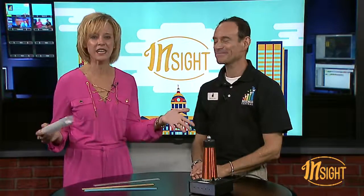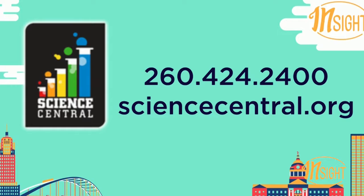You make science so fun. Get to Science Central — check it out today. It's for everybody: younger kids, older kids, adults — everybody will love it. We'll be right back.